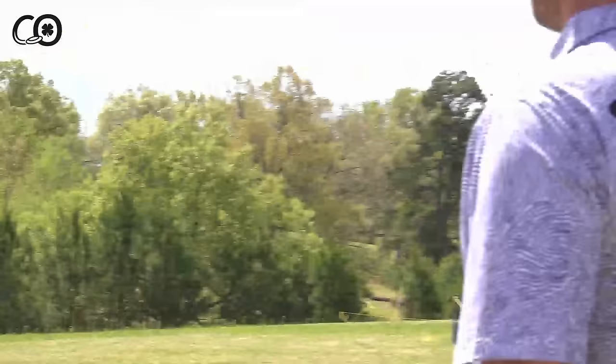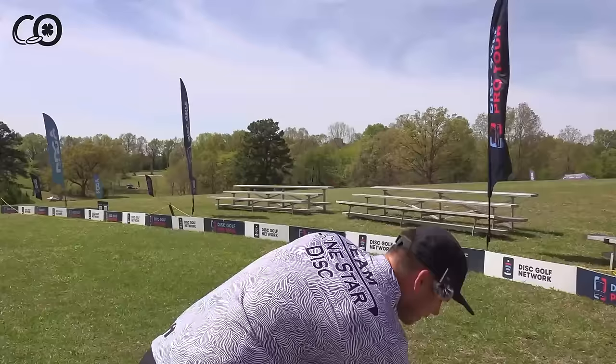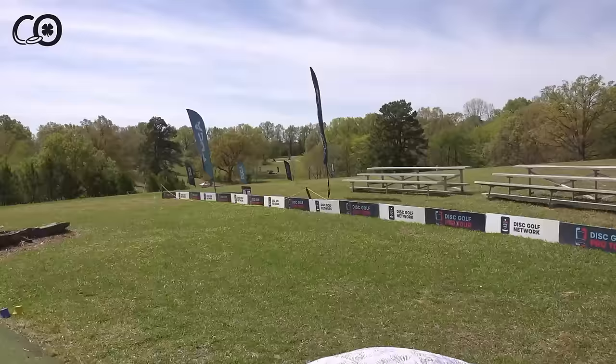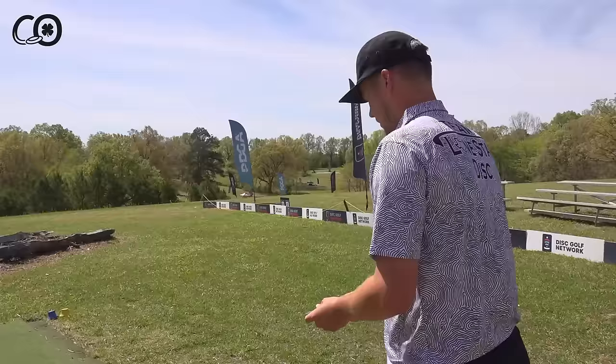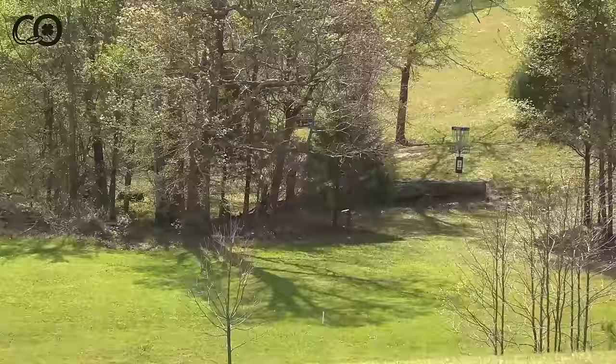Ezra's layup almost got there. Connor mentions he's not as young as Ezra so he needs to throw two discs before going full power. On the 520-foot downhill hole with a slight right-to-left shape, Connor also has to drag the disc over like Ezra described because it wants to fade if given enough time. The shot comes out stable — anything safe and close-ish is fine here.